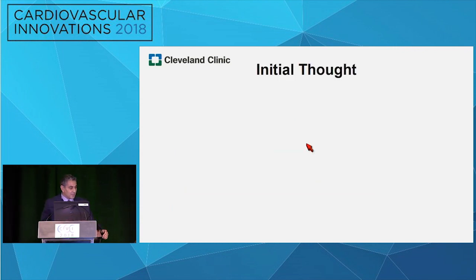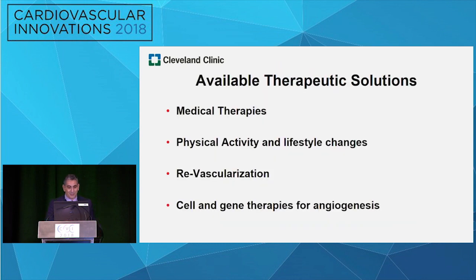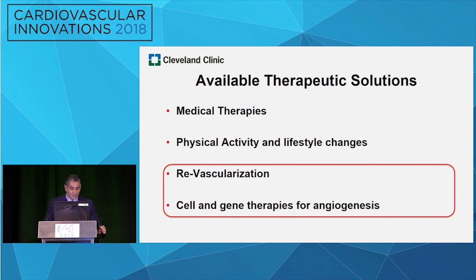When I was first given this talk with eight minutes to do it, my first thought was total panic — how can I summarize all of this in eight minutes? I thought about it as my job security: I'll start this year and continue next year. Available therapy solutions include medical therapy, physical activities, lifestyle changes, revascularization, and cell and gene therapy. My focus today will be more on revascularization and cell and gene therapy.